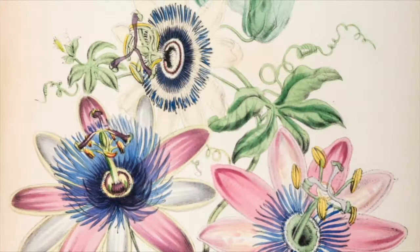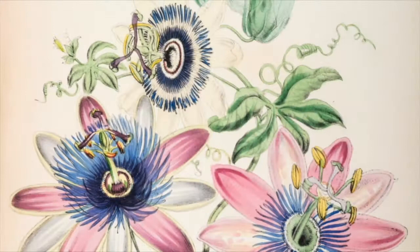From the earliest descriptions to today's studies, passion flowers have awakened a different kind of passion — the passion for science and the eagerness to uncover the secrets of development and evolution.